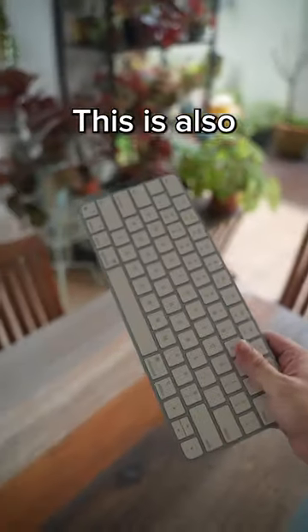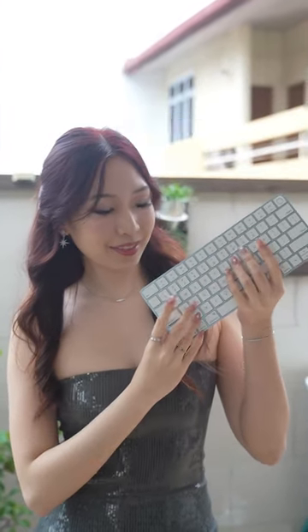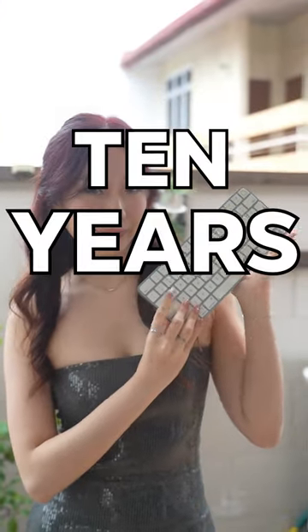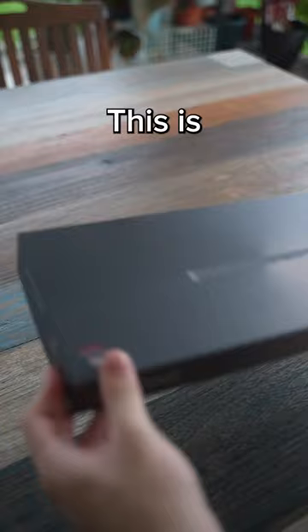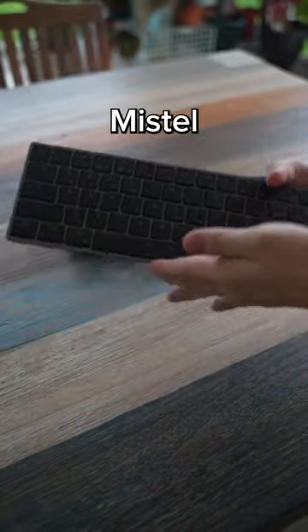This is an Apple Magic Keyboard — also my sister's keyboard, which she has only been using for the past 10 years. I'm putting her through a blind test to compare the Apple keyboard versus this keyboard, the Aero 1, sent by my sponsor Mistel.